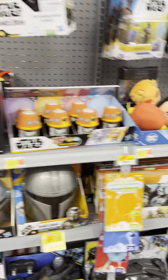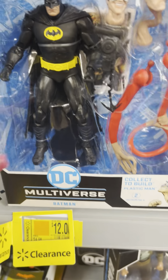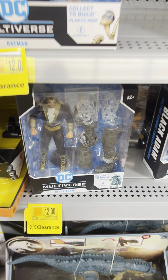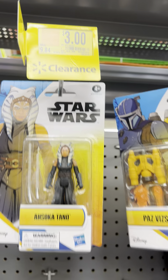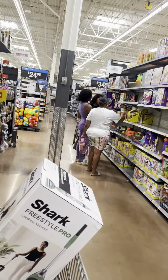Batman toys marked down to $12. DC toys also for $12. Star Wars toys for $3. Check your stores — just because it's at my location doesn't mean yours can't be lower.